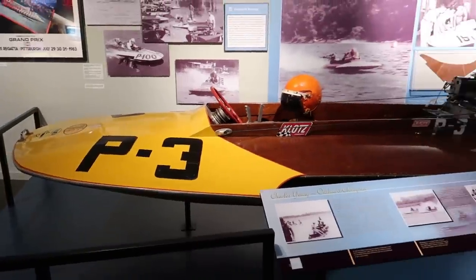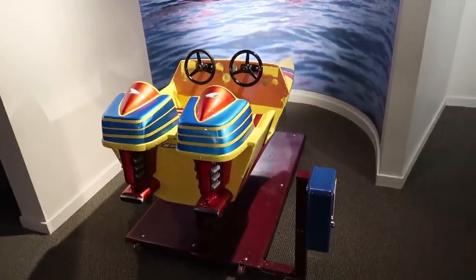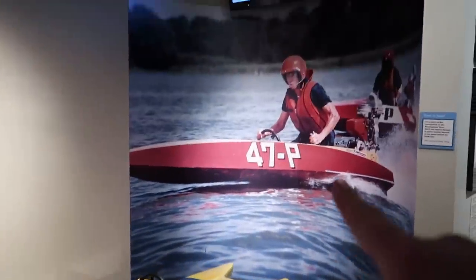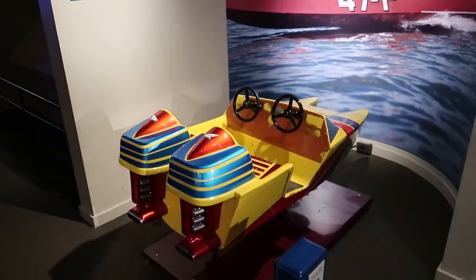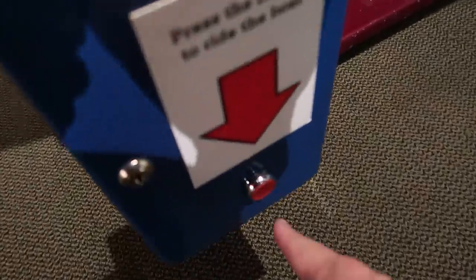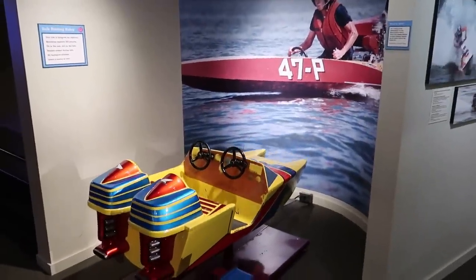Some outboard motor racing here. There's an outboard racing simulator where you ride the boat. Unfortunately I am above the weight limit, but we can still watch it go. Press this button to ride the boat — and there we go, see the boat galloping through the waves.